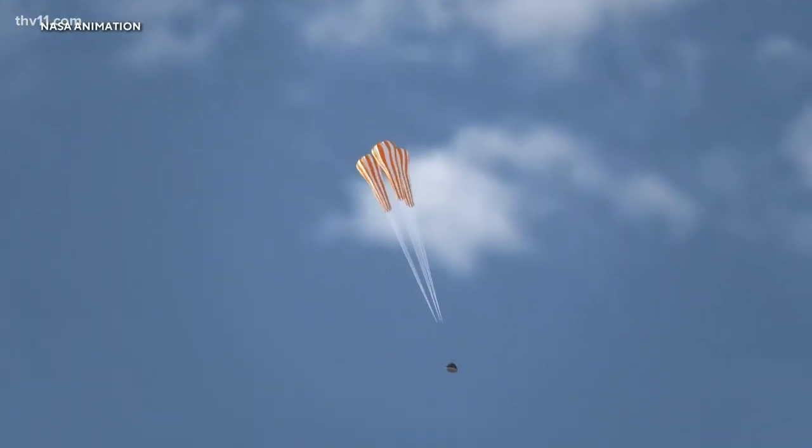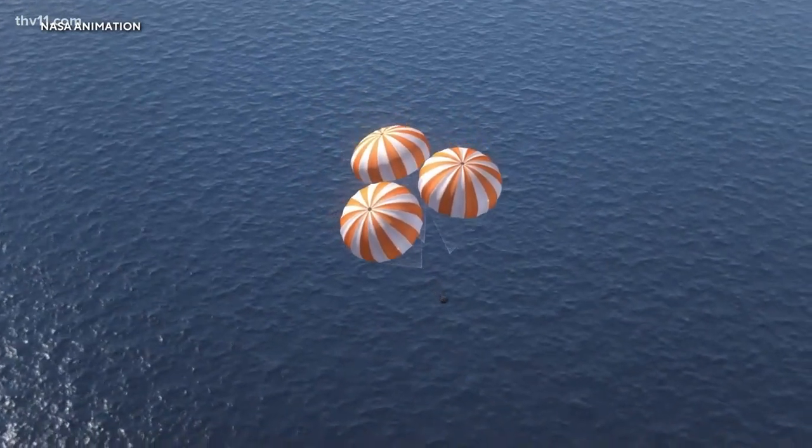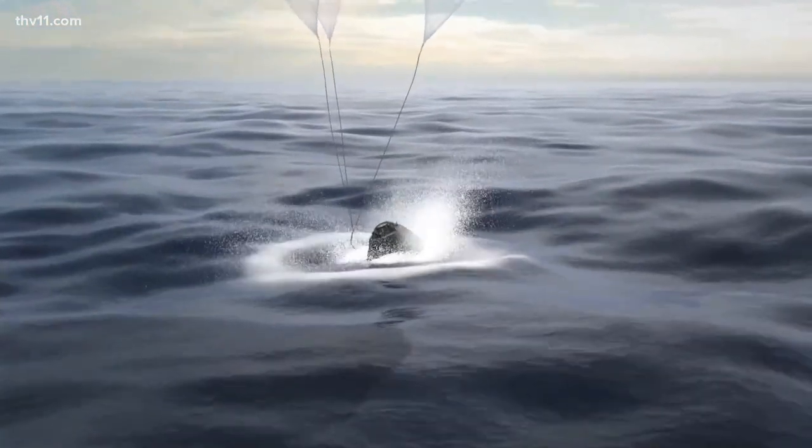If Artemis 1 succeeds, it would pave the way for human flights to the moon, including a lunar landing later this decade. And how hurtful to the program would it be if it doesn't go right? I can't tell you that — I don't know. But it conceivably could end the program. You just never know until you get into that situation. I hope we don't have to worry about that — it's my goal. No pressure, right?